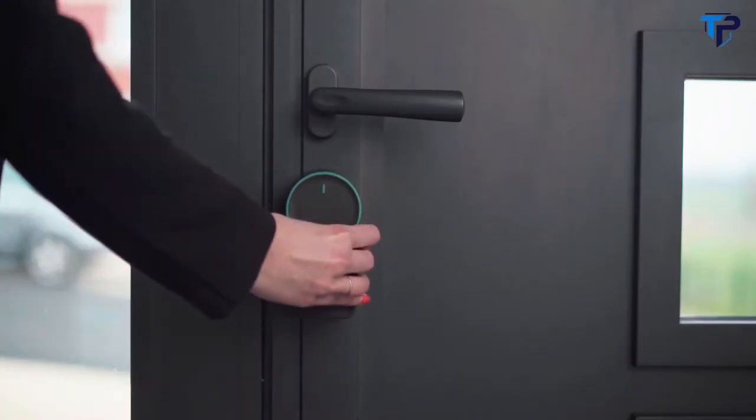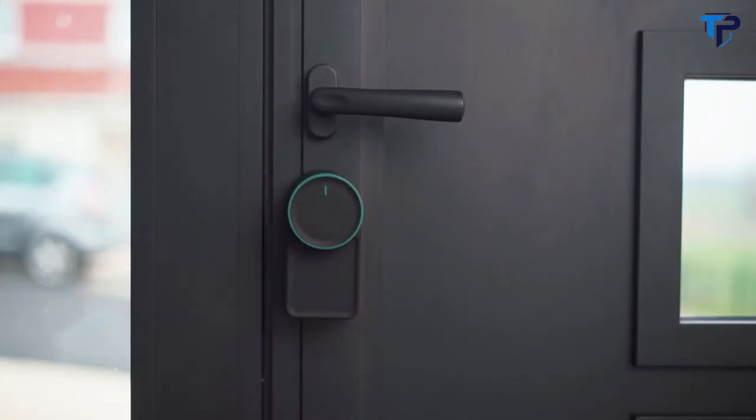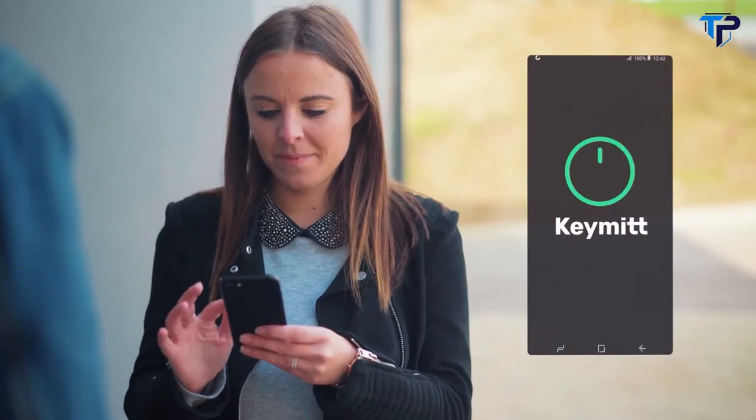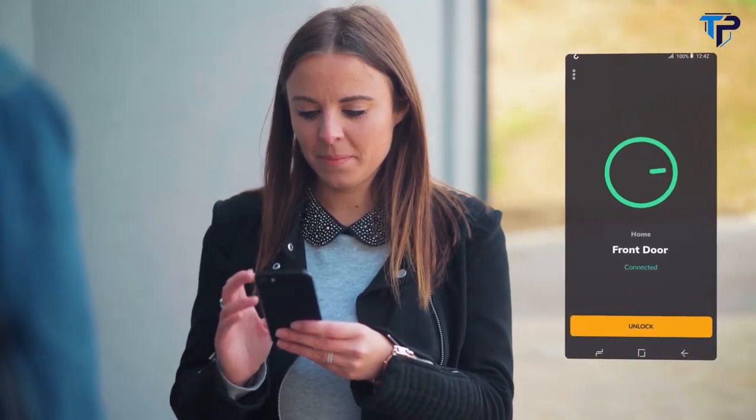KeyMit is a smart lock which allows you to open your door with your smartphone. With KeyMit, you can be sure that it fits. We designed it to work with the most common door locks in the US, Europe, and Japan, and it's very simple to install. It's easy — install our app and lock or unlock your door using your smartphone.